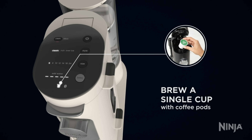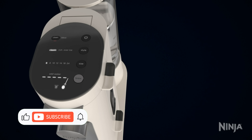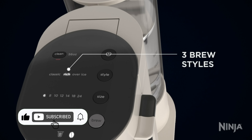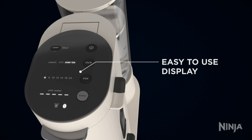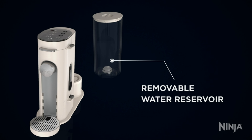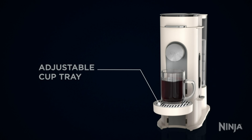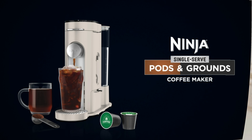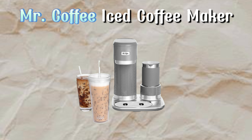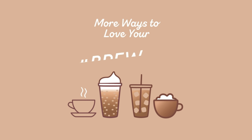Now let's talk about the Keurig K-Iced single-serve coffee maker in white, designed for both hot and iced coffee. It features a brew-over-ice function, 3 cup sizes — 8, 10, and 12 ounces — and a 42-ounce removable reservoir. Enjoy fast, fresh coffee with an energy-efficient auto-off feature and compatibility with the My K-Cup Universal Coffee Filter. Perfect for tumblers and travel mugs up to 7 inches tall.